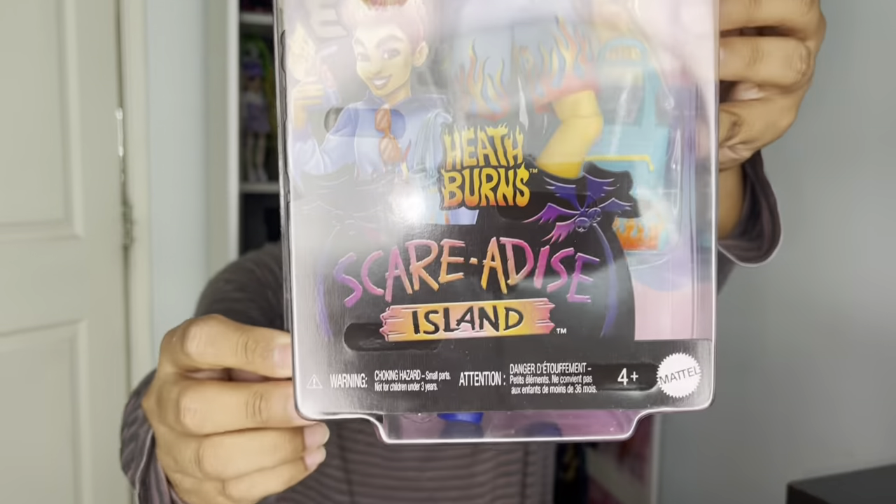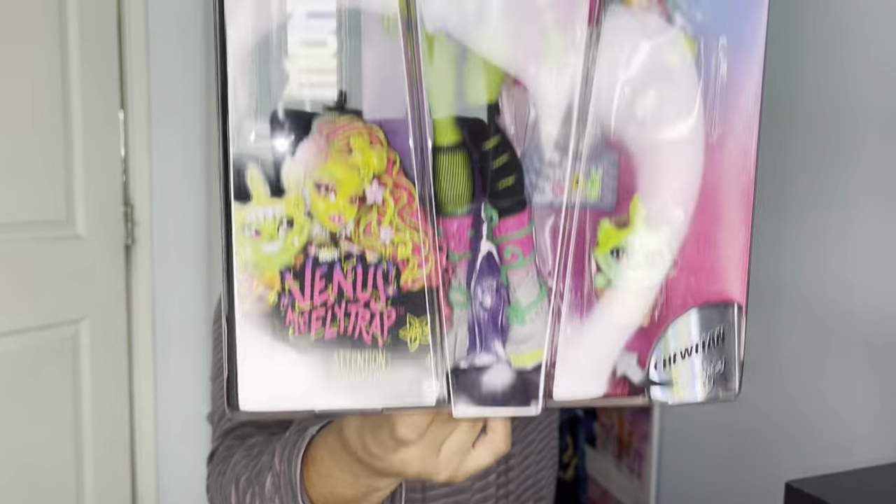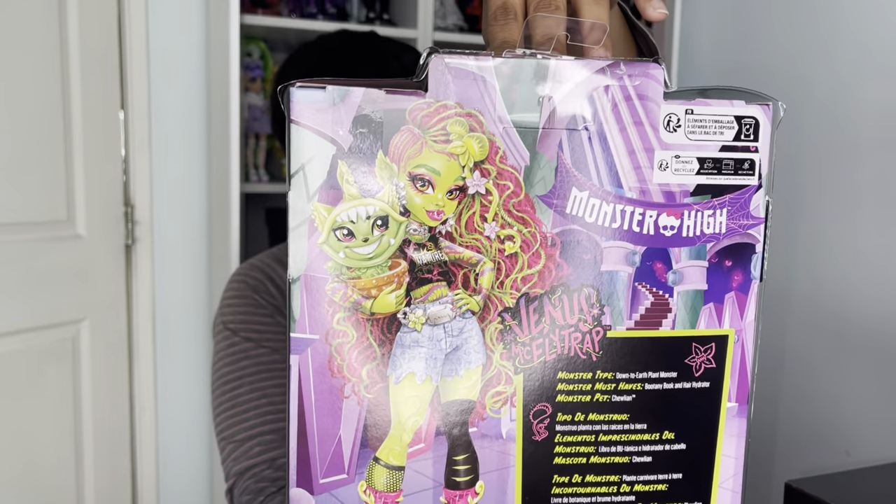Hey guys, admin here with a review video for you. Today we are looking at three Monster High dolls. One is from the Scaradise series and the other two I think are just regular series dolls — correct me if I'm wrong in the comments. We have Heath Burns from the Scaradise Island collection, Venus McFlytrap from the regular series, and lastly Draculaura.